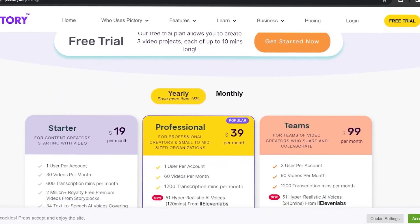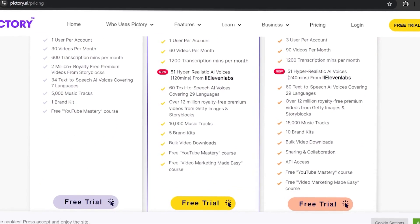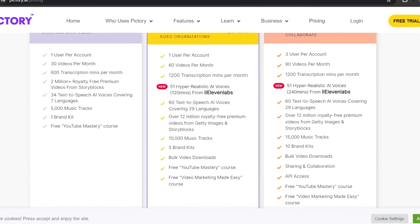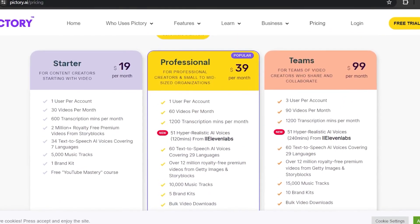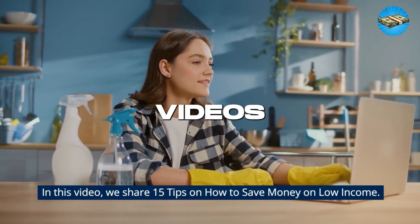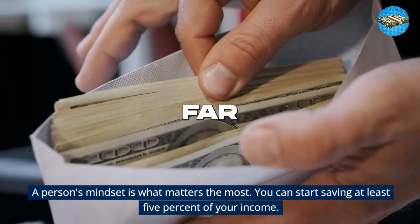For those needing more advanced features, Pictory's pricing model is designed to be accessible, ensuring that high-quality video production is within reach for everyone. So let's embark on a journey with Pictory where your words become visually stunning videos, captivating audiences far and wide.